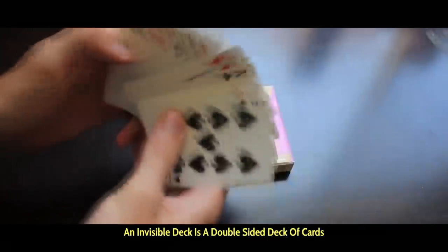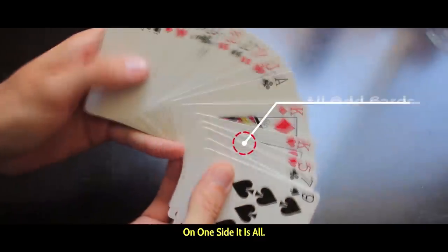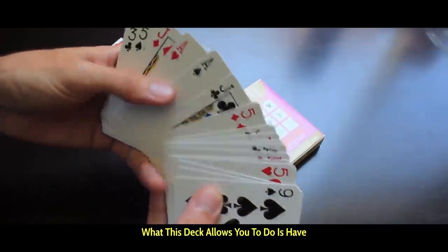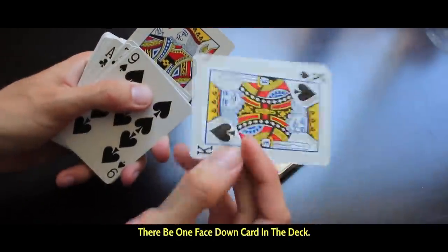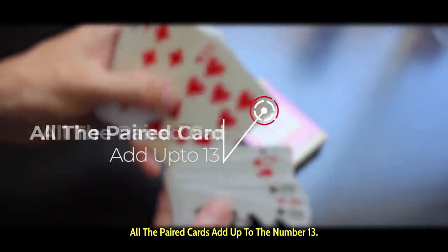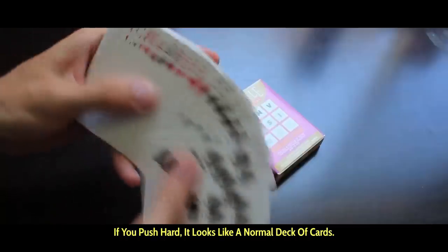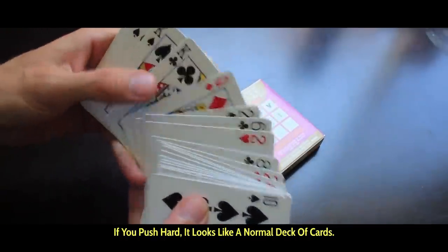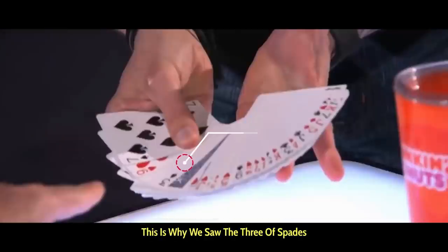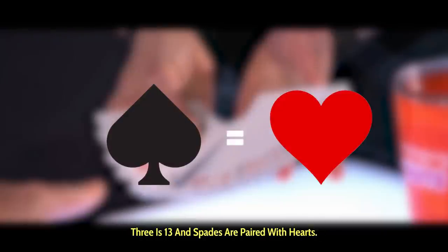An invisible deck is a double-sided deck of cards that are stuck together and paired accordingly. On one side it is all odd cards; on the other side it is all even cards. What this deck allows you to do is have one face-down card in the deck. Hearts are paired with spades, diamonds are paired with clubs, and all the paired cards add up to the number 13. There is a fluid on the backs of these cards that allows them to stick together — if you push hard, it looks like a normal deck of cards, but as soon as you loosen up and spread the cards it will reveal one face-down card. This is why we saw the three of spades behind the ten of hearts card: ten plus three is 13, and spades are paired with hearts.